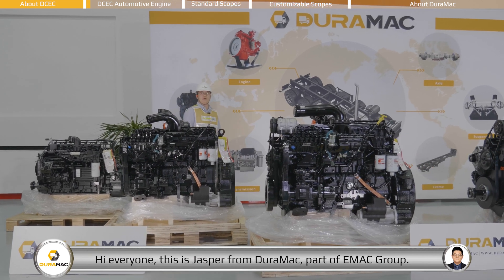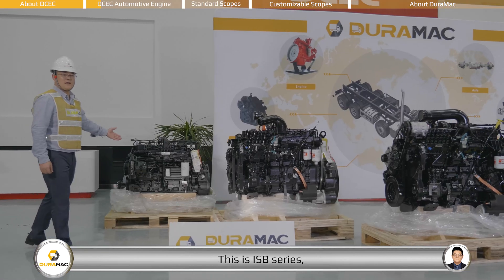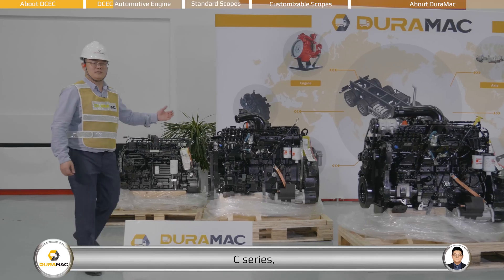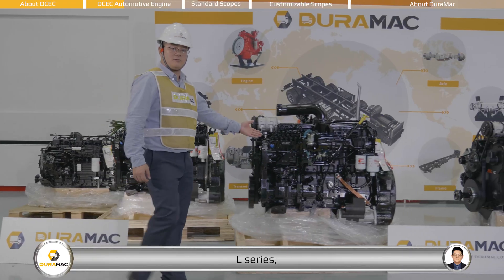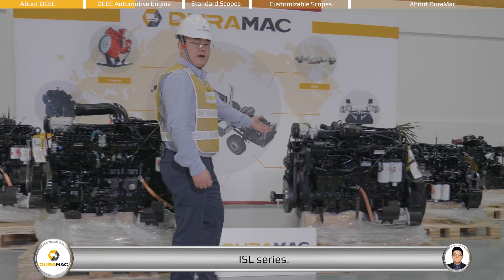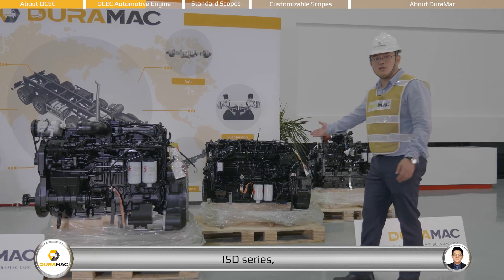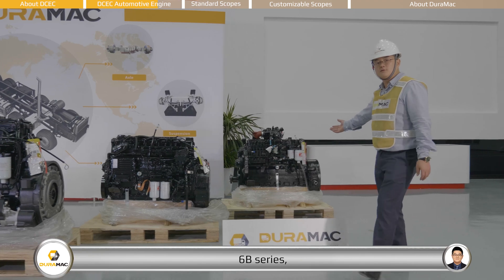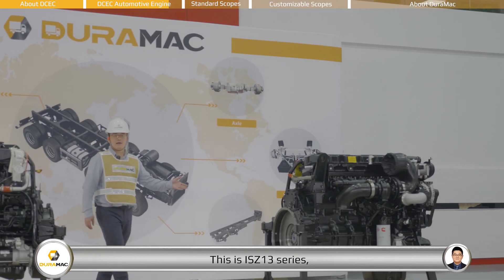Hi everyone, this is Jasper from DEROMAC, part of EMAC Group. In this video, I will introduce you to DCEC automotive engines. This is the ISB series, C series, L series, ISL series, ISD series, 6B series, and the ISC 13 series.